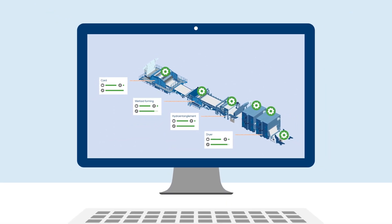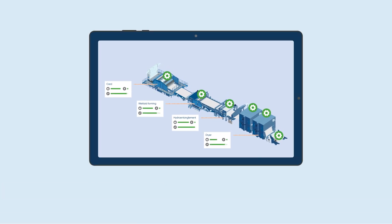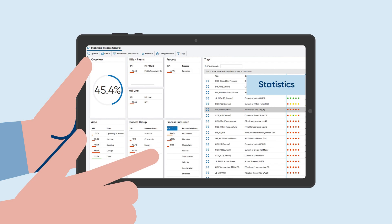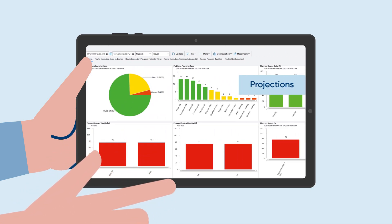Equipped with METRIS hardware and software, you get all the data on your METRIS dashboard at a glance. Easy to use, you have everything in view: real-time operation data, statistics, projections, and much more.